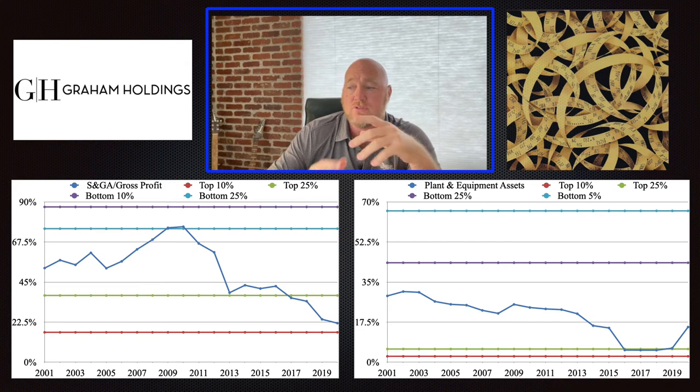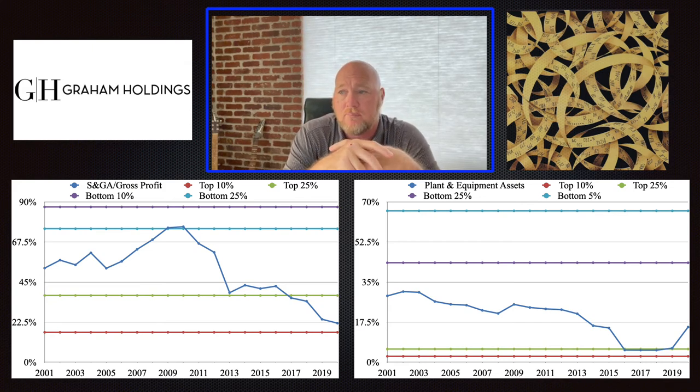The same thing is true to a similar degree with plants and equipment. Since really 2010, those numbers have dropped pretty much every year. Last year in 2020 they went up again — plants and equipment in relation to assets — and I think there were some changes due to COVID that caused that pop. But generally speaking, this company is in the top 25% in terms of the plants and equipment they need to utilize to make money, and that's a really positive sign.